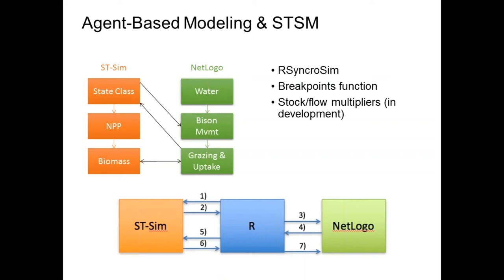Another thing we're developing — working with Leonardo and Alex Embry — is the notion of stock flow multipliers. We've heard about spatial multipliers, where you multiply the probability of a transition according to a raster. In this case, we would directly affect flows of something like biomass in a similar way with a raster from NetLogo. We might output a raster of where grazing transitions happened on the landscape and use that to directly drive biomass, rather than going through a transition within ST-SIM. We don't have that capability yet, but it's on the way.